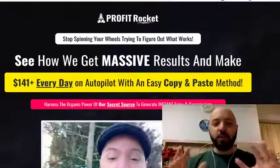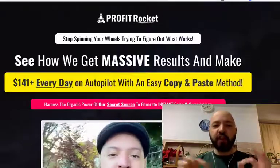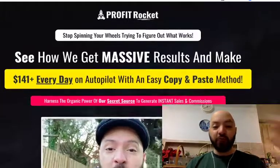Now I'm joking slightly but listen guys, I'm so proud and excited to bring to you my latest product which is going live today on Thursday 3rd of December at 10am Eastern and it's called Profit Rocket.